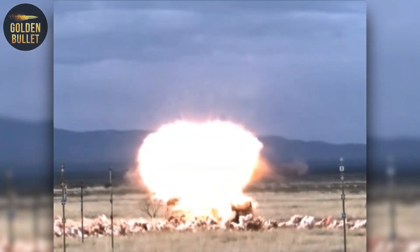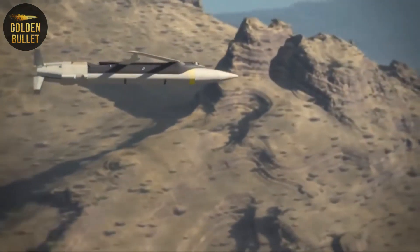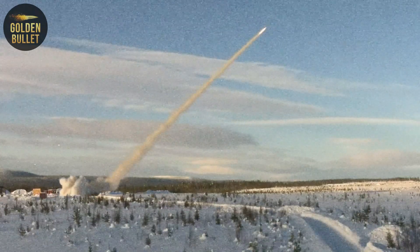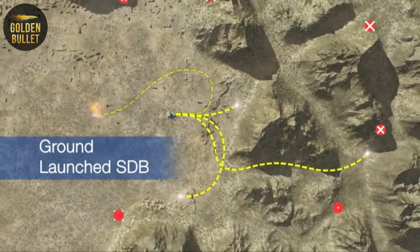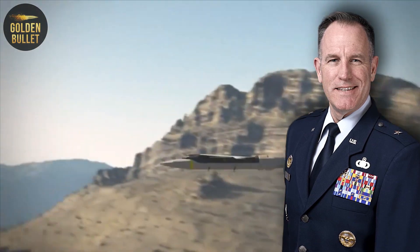Small-diameter bombs are scarier than tanks. What are the dangers of GLS-DB supplies to Ukraine? The new package of US military assistance to Ukraine includes a ground-launched small-diameter bomb. The firing range of such a missile reaches 150 kilometers. This was announced on February 3 by Pentagon press secretary Patrick Ryder.